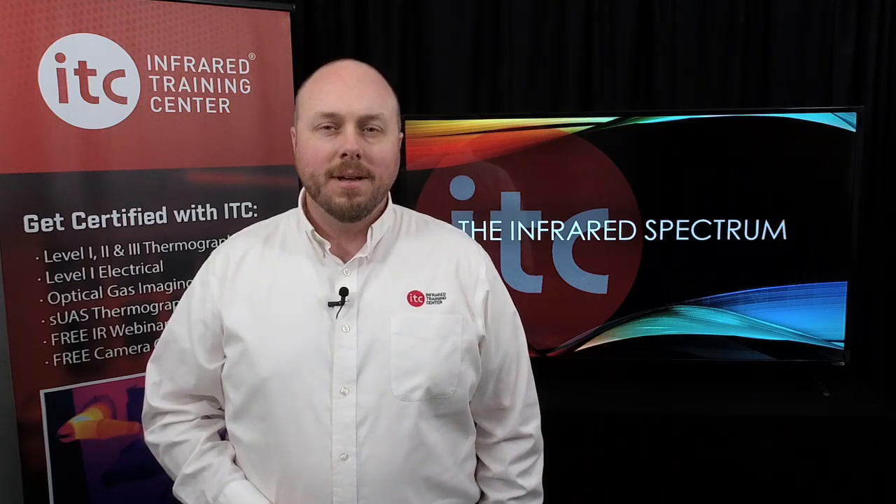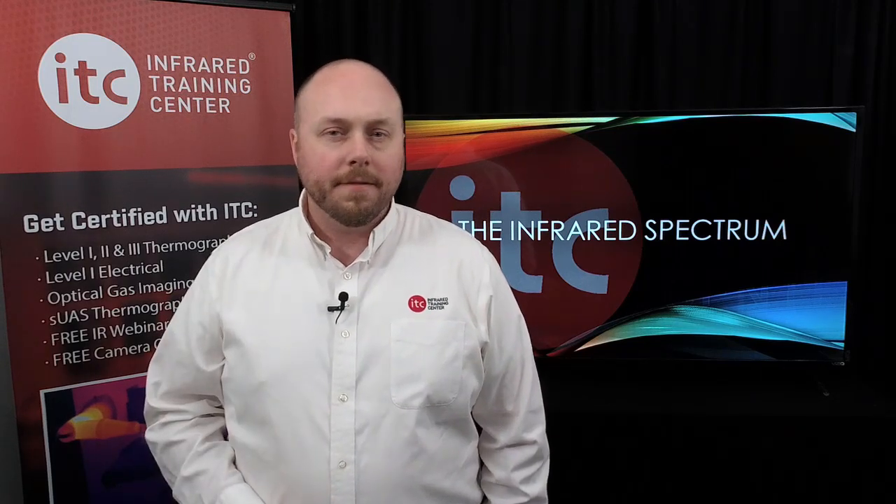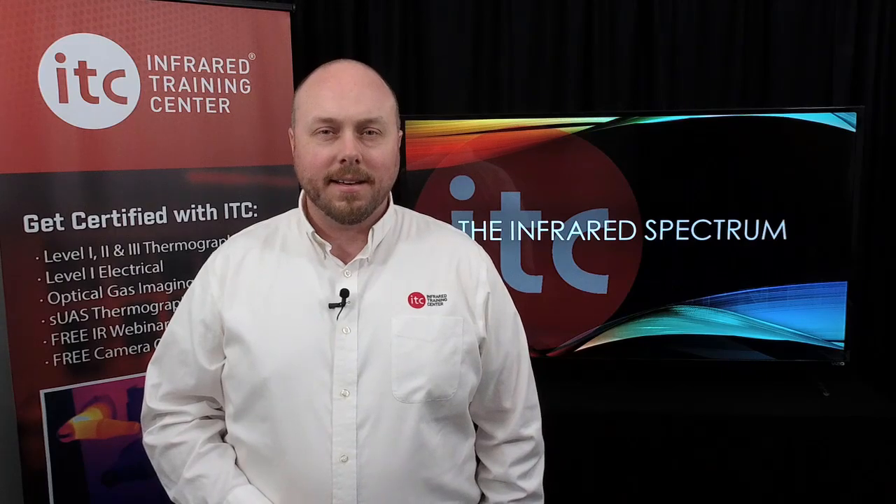There's a new training partnership with Dronebase to talk about in this week's IR Spectrum. I'll have that and more here in a moment, but first, a quick update from ITC.